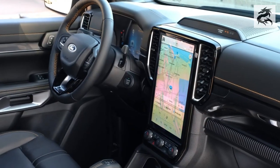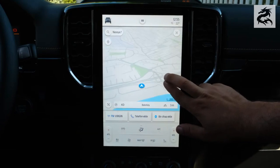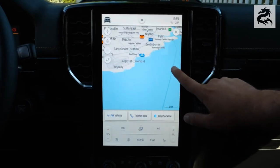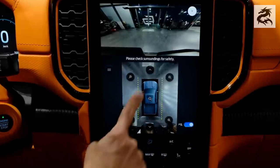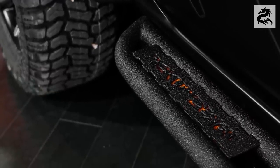Ford Ranger's interior design combines modern technology with comfort, making your driving experience fun and enjoyable. This interior, where every detail has been considered, offers comfort and functionality while taking you to the next adventure.